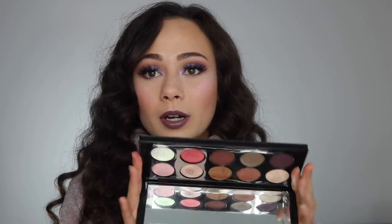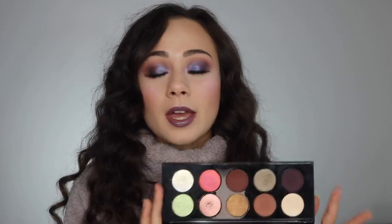Let's talk about Pat McGrath for a second. The Mothership 5 Bronze Seduction Palette is my favorite palette she has ever come out with. I do have a full review on it — link it down below and in the cards. This is $125, and if you're going to get one palette, get this one.